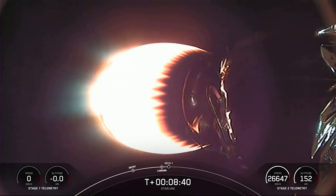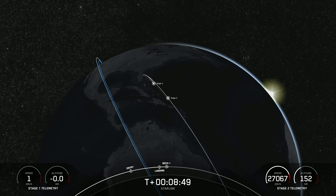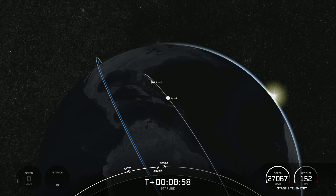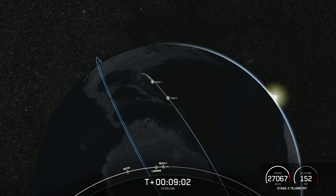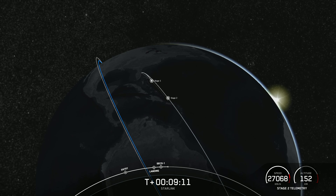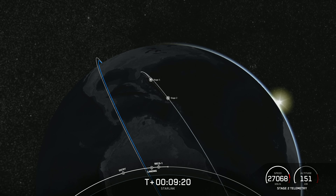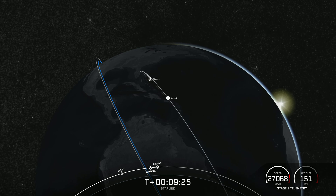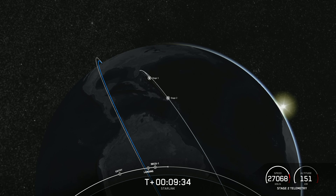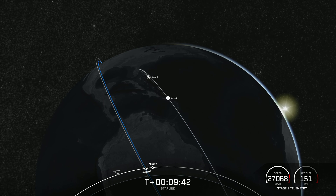This Falcon 9 first stage has now successfully launched and landed for the 11th time. Nominal orbit insertion — confirmation of good orbit and second engine cutoff one. Today's landing marks our 191st overall landing of an orbital class rocket including Falcon 9 and Falcon Heavy missions. With confirmation of successful first stage landing and second engine cutoff, that wraps up our coverage. Be sure to check our social media channels for confirmation of Starlink deployment. Thanks for watching — we'll see you next time.